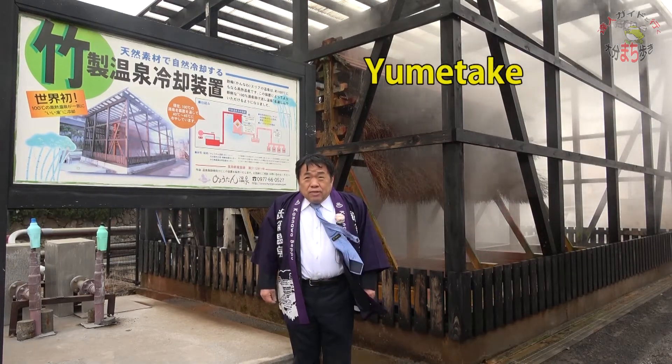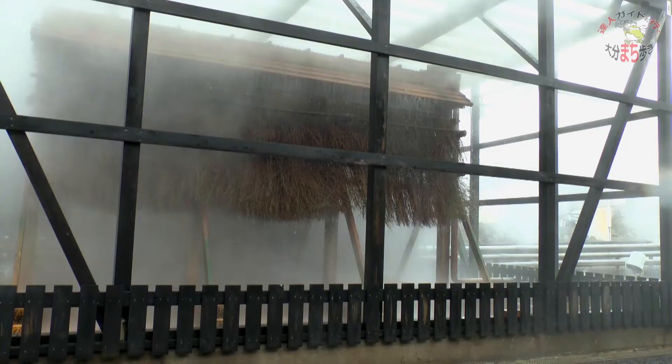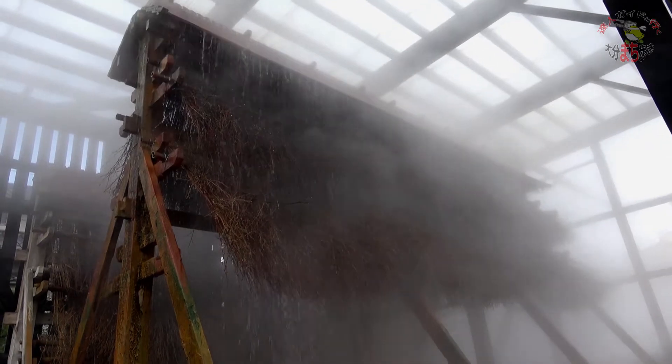The hot water, the rain, and the takeda bamboo — spell it yumetake. The elements of Kannawa Onsen are very good for the skin, but the temperature is high, which means it has a lot of minerals dissolved in it. So this yumetake was made to cool the hot spring water without diluting it with water.